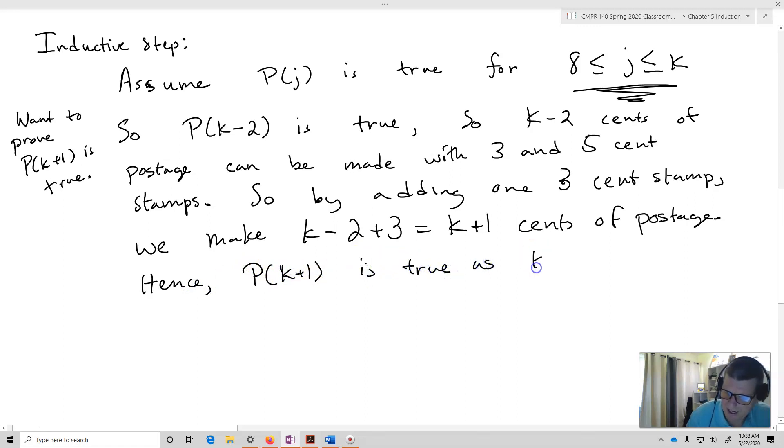Hence, P of K plus one is true, as K plus one cents is made out of three and five cent stamps. Thus, our statement is true by strong induction.